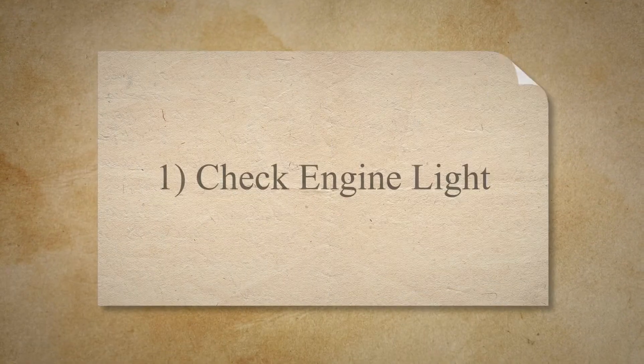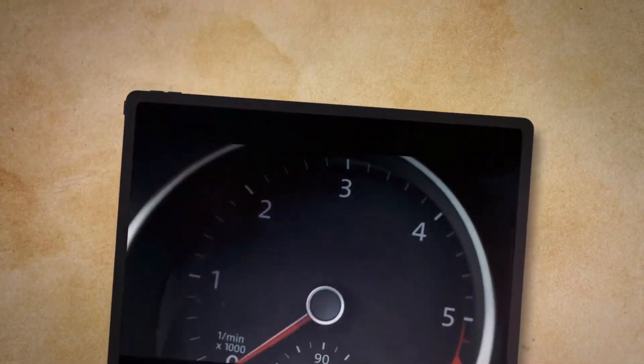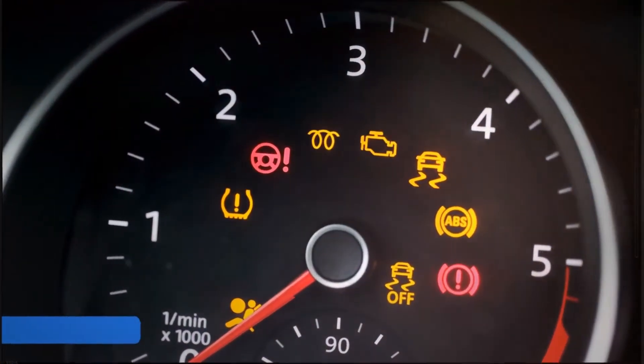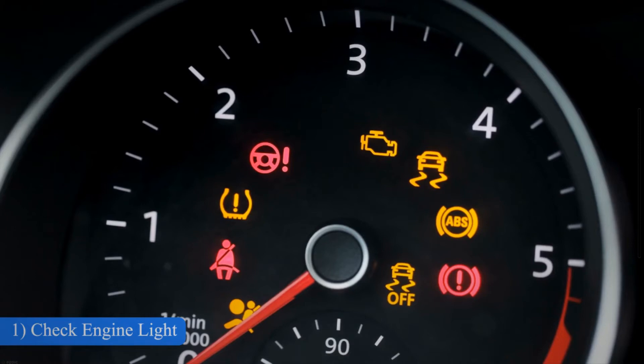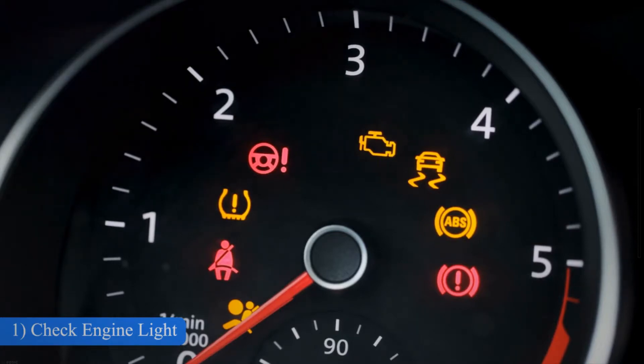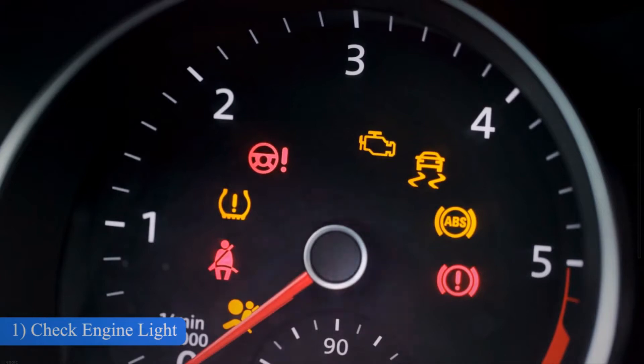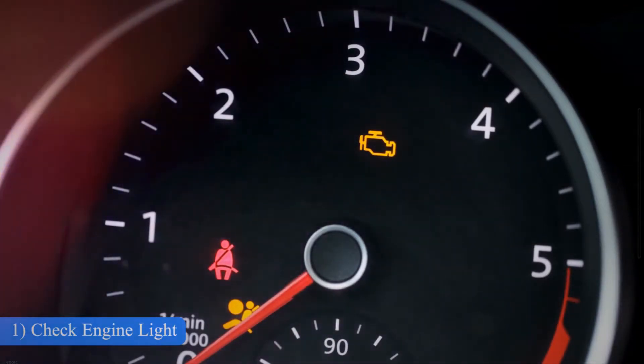1. Check Engine Light. An illuminated check engine light is one of the first signs of a bad throttle body. The throttle body has some angle sensors and other sensors installed inside of it. As soon as the car's onboard computer detects a problem with the throttle body signal, it will cause the check engine light to illuminate.